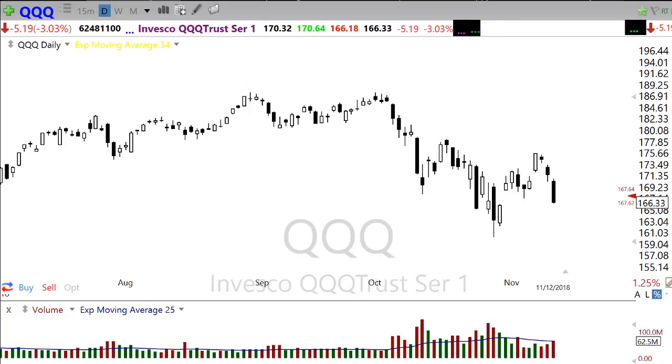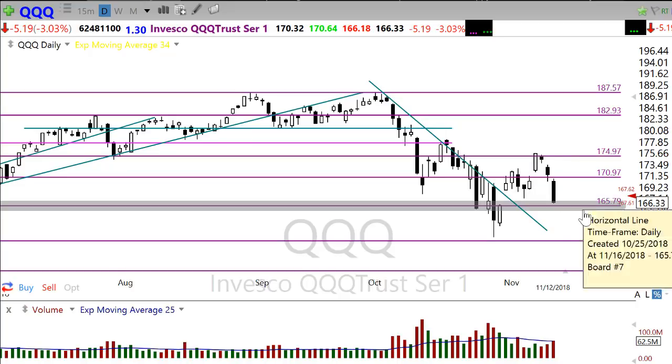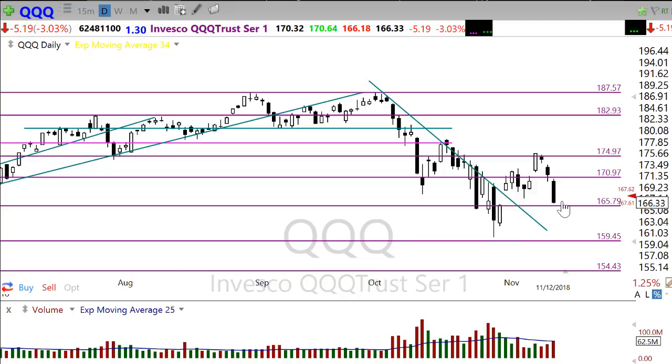Let's take a look at the QQQs. Now the QQQs — not nearly as good a pattern here. They took it really hard yesterday, took it right on the chin. But we did hold above this level of support right in here. And if that can hold, if we can see buyers stepping up, there is still an opportunity for the QQQs to hold a higher low. It's very typical, once we break a downtrend, that the market moves up and pulls back to test that downtrend for support. We could be finding that price support right in here with this nice bounce this morning.